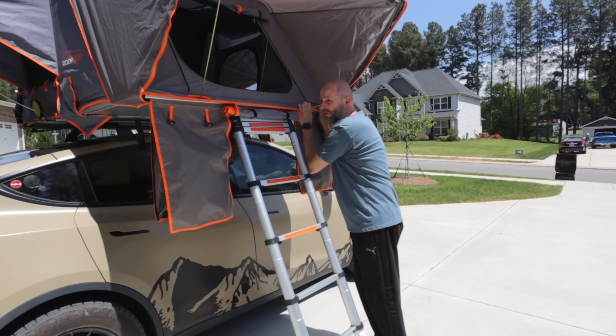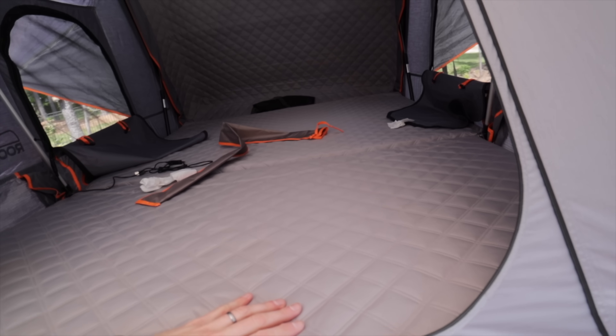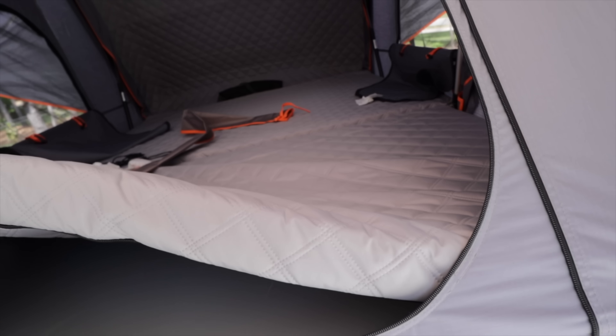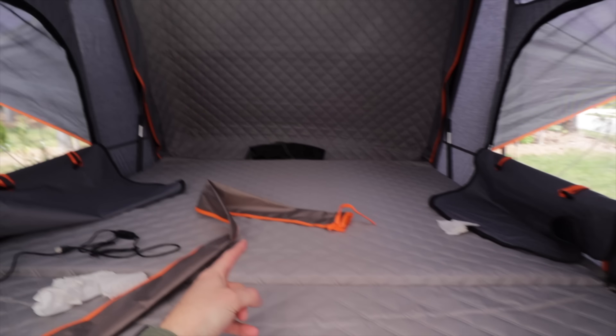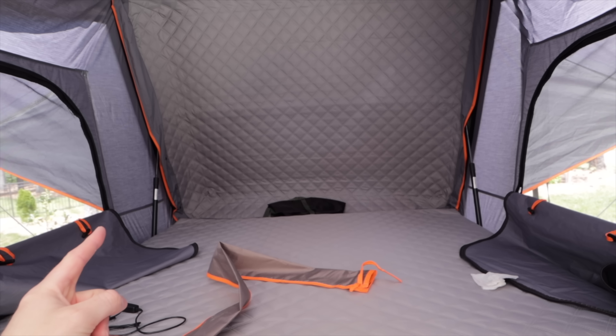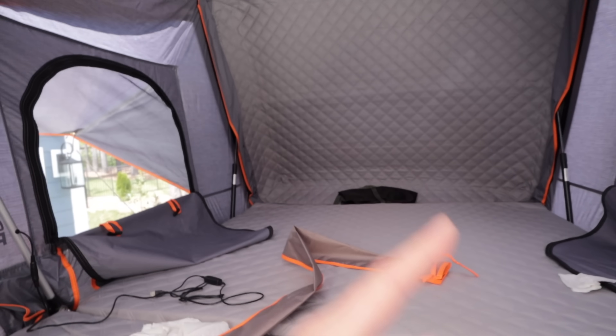Inside the tent you have a three-inch mattress which is very comfortable, and underneath the mattress you have a honeycomb core which helps support your body and distributes the weight evenly. You have one mattress here and another one there, and these just fold over top of each other. There's plenty of room in the back — that's where my head was when I slept, my pillow was back there, and my feet were up front.